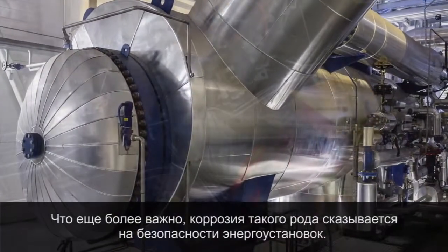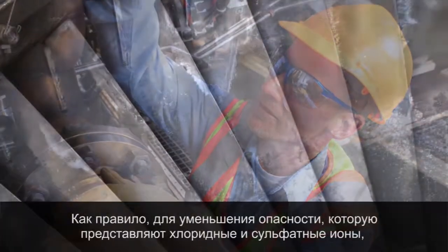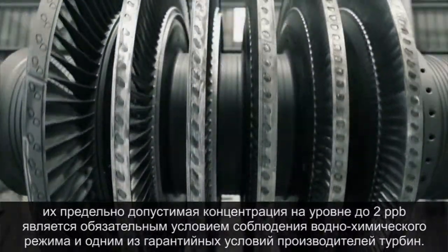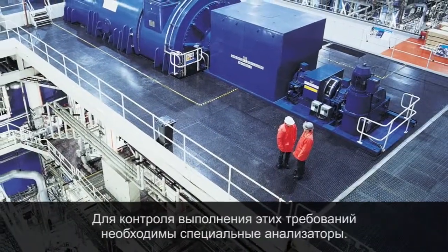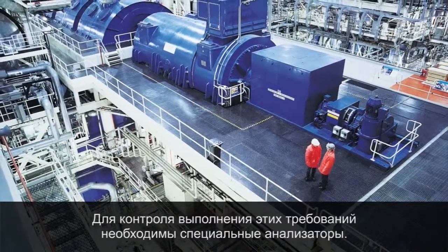More importantly, such corrosion has a significant impact on a power plant's safety. To reduce the risk of damage from chlorides and sulfates, they are routinely specified at less than two PPB levels as part of cycle chemistry guidelines and turbine warranty requirements. Monitoring these ions at such low levels requires highly specialized analyzers.